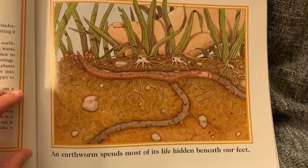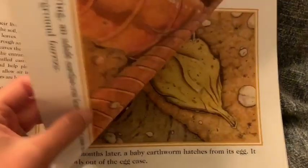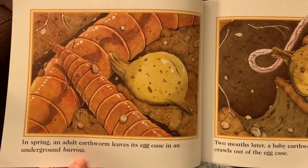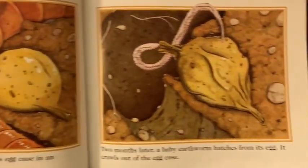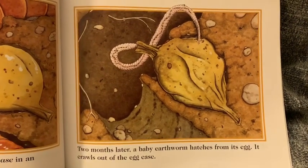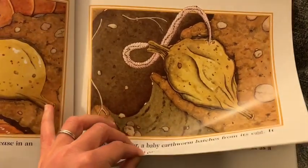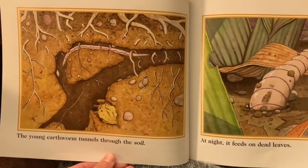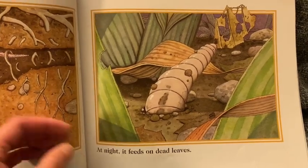An earthworm spends most of its life hidden beneath our feet. In spring, an adult earthworm leaves an egg case in an underground burrow. Two months later, a baby earthworm hatches from its egg. It crawls out of the egg case. The young earthworm tunnels through the soil. At night, it feeds on dead leaves.